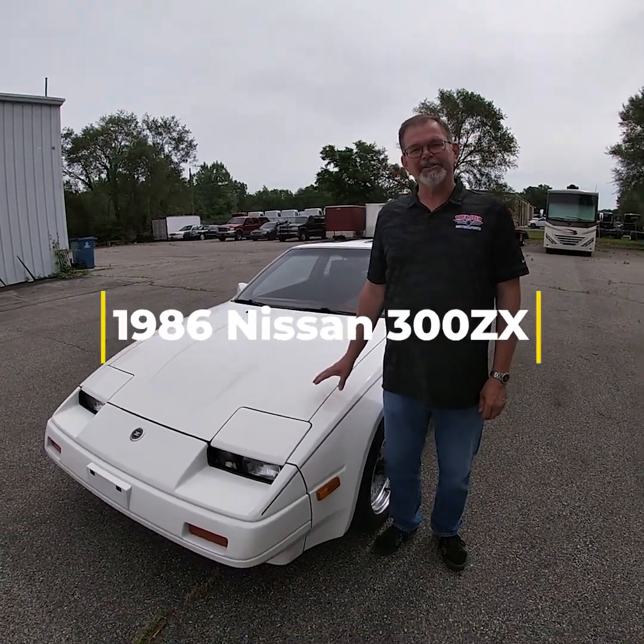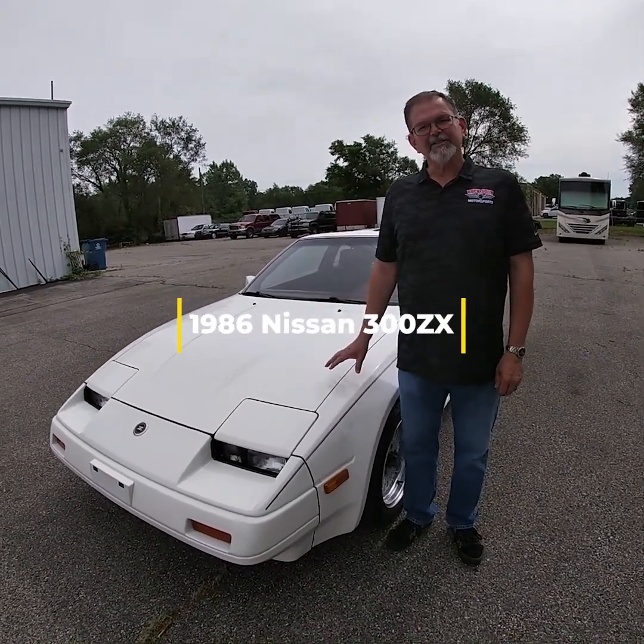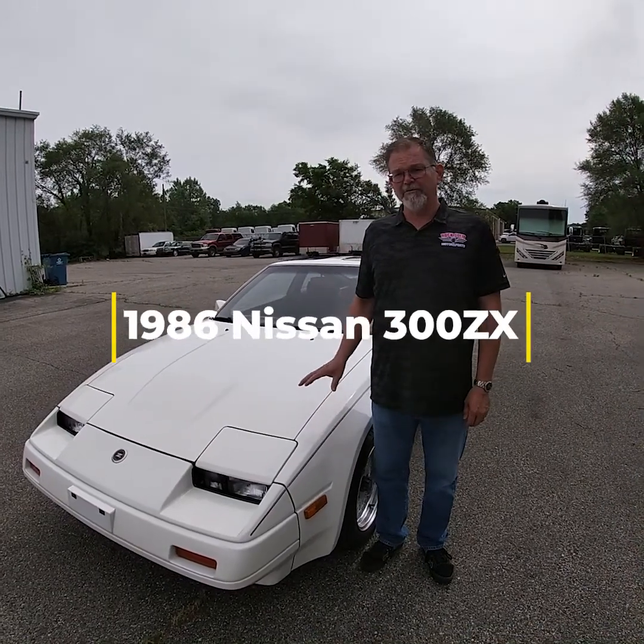We're going to do a walk-around inspection, show you the lights, startup, and a test drive on this very well-preserved, beautiful 1986 Nissan 300ZX.